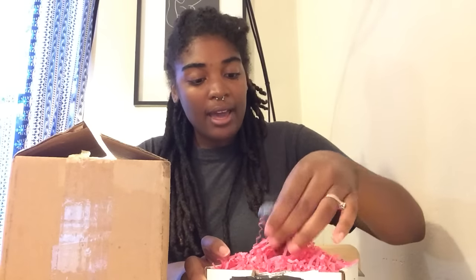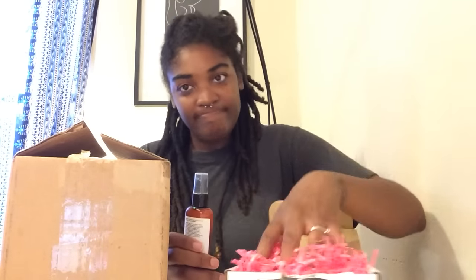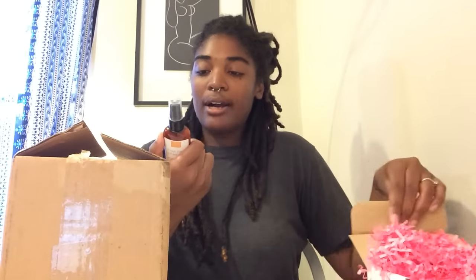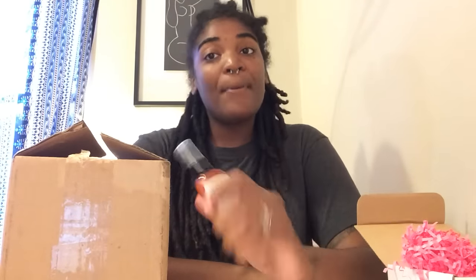I'm actually going to open the Brown Butter Beauty box first because it's super small and tiny — I just ordered one thing, and that was this moisturizer. It's really small and cute, and there's like some pink wrapping.